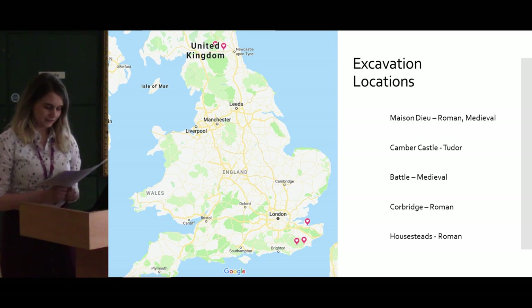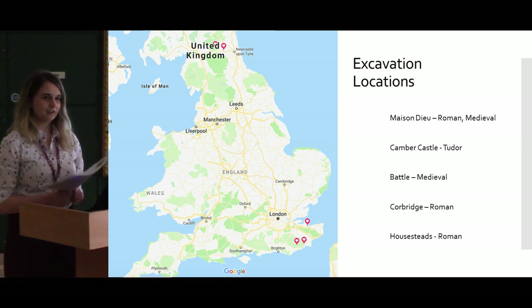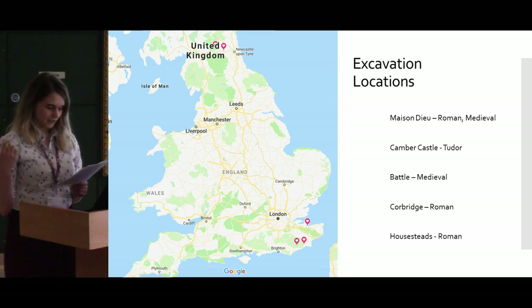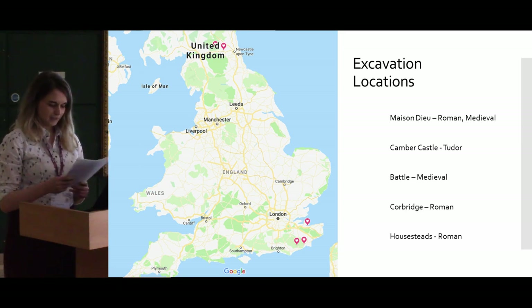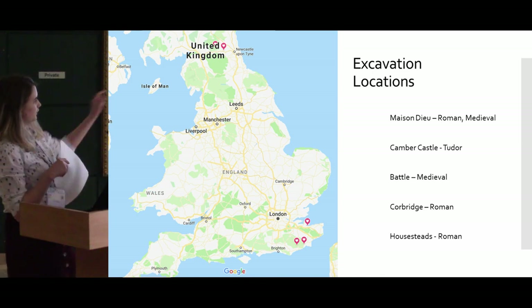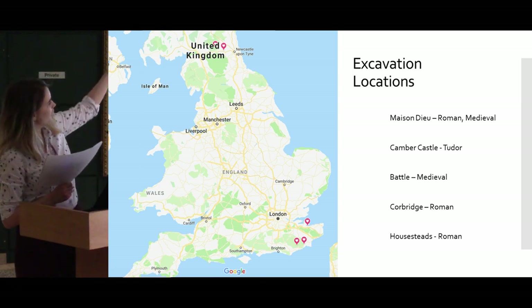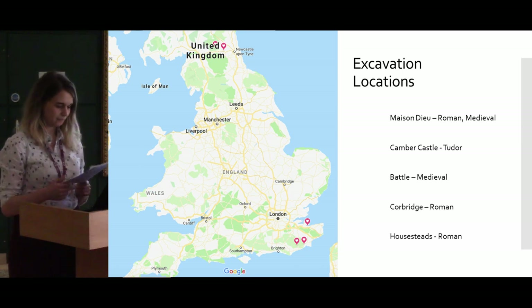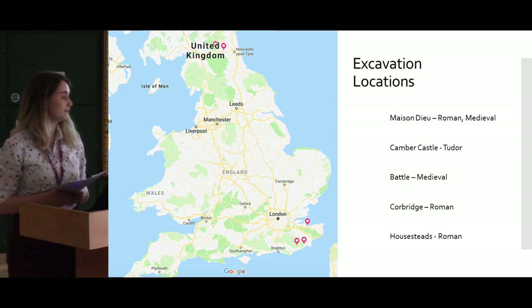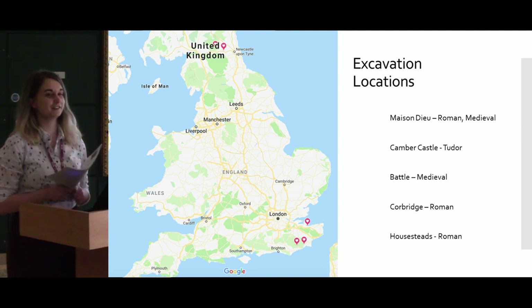The slide shows the sites from which samples have so far been collected. They represent four different burial environments, which vary quite a lot in terms of their acidity, elemental phosphorus content — which is important to bone's diagenesis — and their relation to the chalk river systems in the south of the UK. Generally, the Roman sites in the north — Corbridge and Housesteads — have statistically better burial environments.